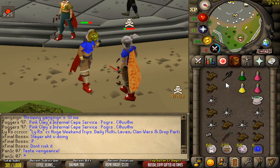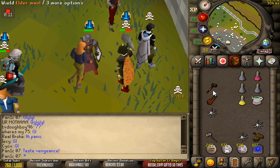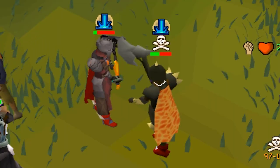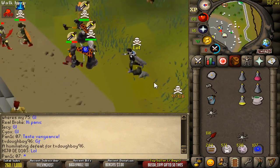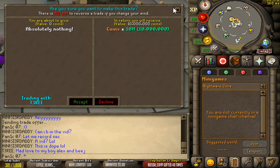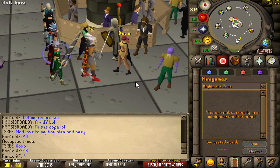That was actually really well done by me — I timed it properly but didn't get the hits. Double unlucky. The 62 coming in clutch — goodbye! Okay, loot is 3 mil, not bad. We're getting 10 mil from our boy Tree — strange name but thank you so much. Mad love to my boy Alex and BJ, thank you, appreciate it.